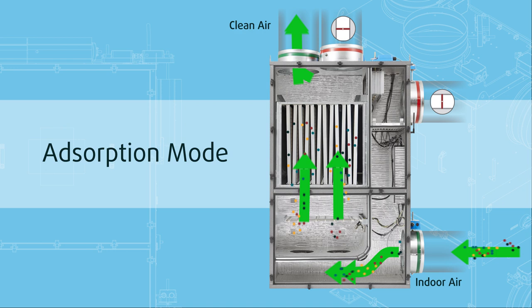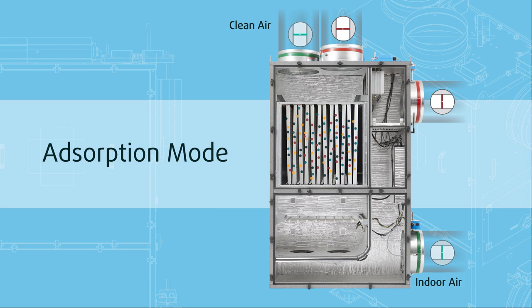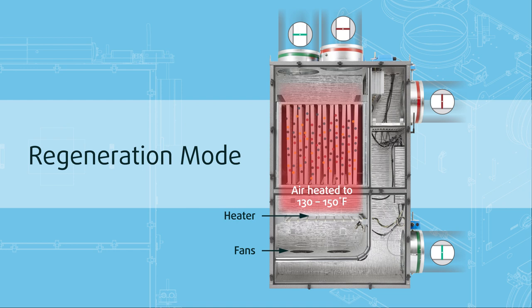When sorbent cartridges are saturated, the module automatically begins a self-cleaning process called regeneration. In this mode, a small heater warms air inside the module, releasing contaminants and safely exhausting them outside the building.